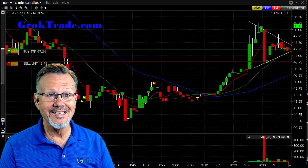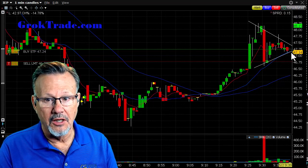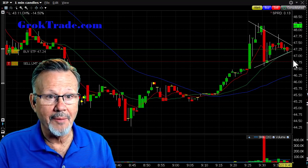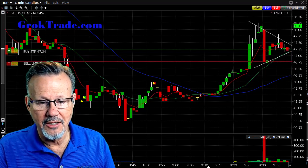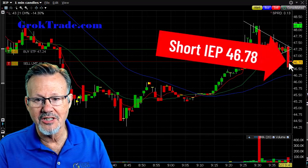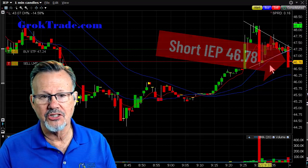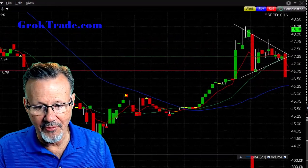The first one was on IEP — a symmetrical triangle setup. After opening, the markets were dropping and I had a trade set to go short. I got in at 46.78 to 46.70, short on IEP, with a 1% attached stop at 47.24.